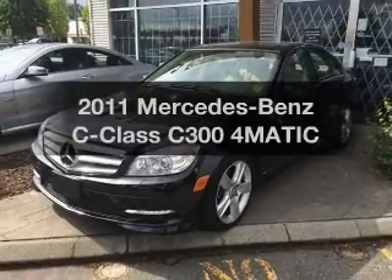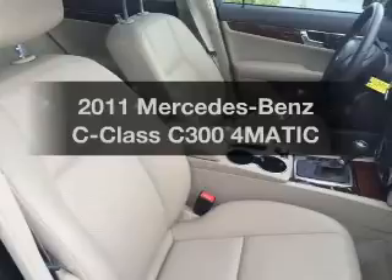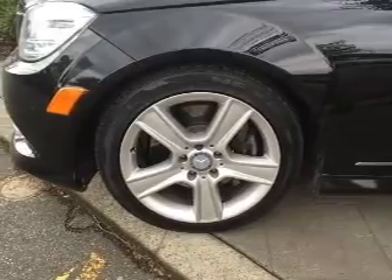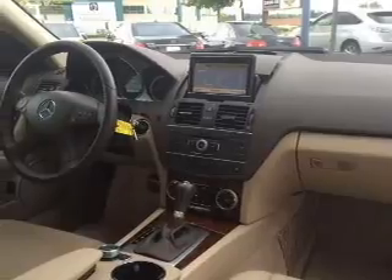Get noticed in this 2011 Mercedes-Benz C-Class. Everything you need under one roof with this great vehicle. The powertrain includes all-wheel drive with a reliable six-cylinder engine driven by an automatic transmission. Anti-lock brakes help you bring your vehicle to a safe stop.